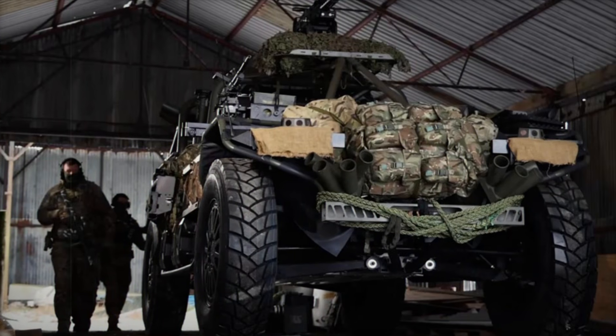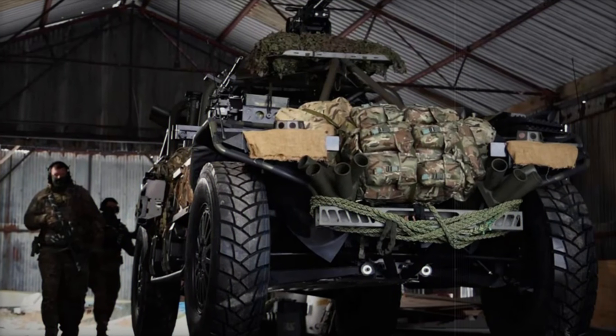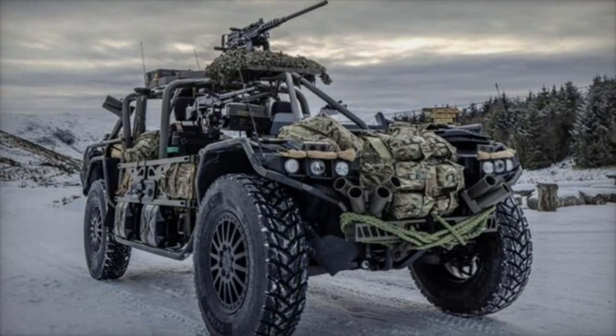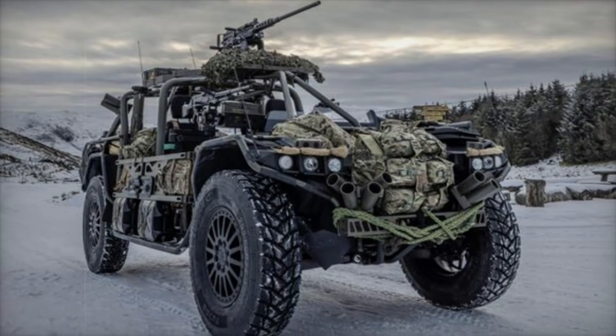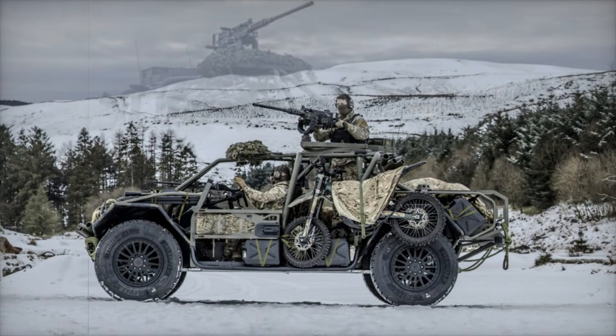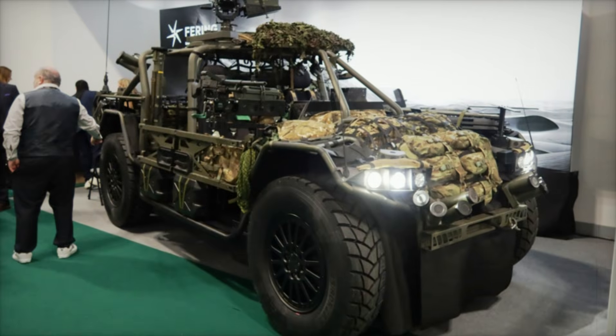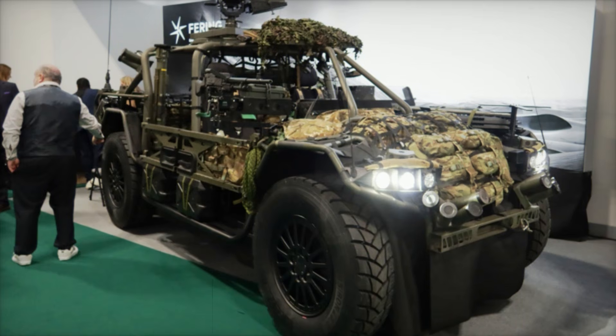The Pioneer X's modularity, hybrid powertrain, and cutting-edge technologies position it as a future leader in tactical mobility. Originally introduced in 2021, the Fearing Pioneer was designed to be lightweight and efficient, with a fabric body and aluminum chassis. The military version incorporates a hybrid powertrain and multi-fuel compatibility, achieving 50 miles per gallon without relying on its battery.